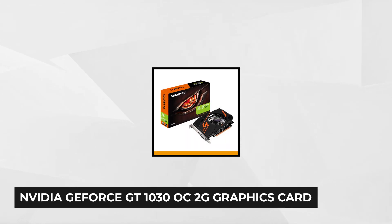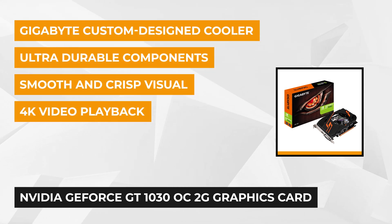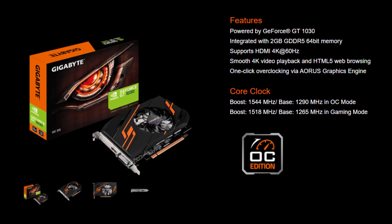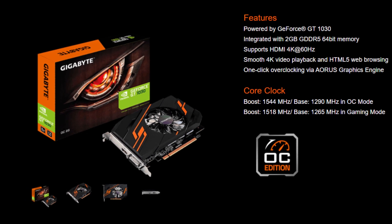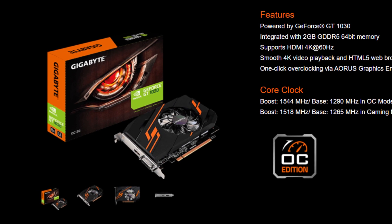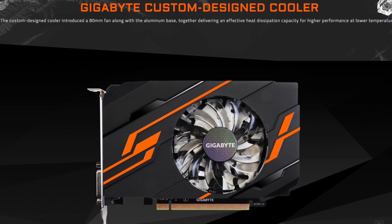At number one is the NVIDIA GeForce GT 1030 OC2G graphics card. This entry-level video card combines better performance, compelling form factor, power-friendly architecture, and a lower price tag. Powered by the GeForce GT 1030, this graphics card is manufactured using 14nm technology with 384 cores, a base clock of 1265 MHz, and a turbo clock of 1518 MHz in gaming mode.